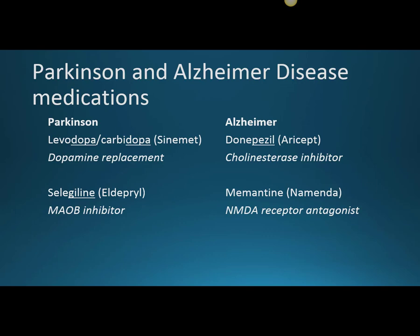Levodopa can get into the brain, but it can also circulate in the vasculature. By preventing it from being degraded, Carbidopa makes it more available to the brain, and we can give smaller doses to avoid some side effects. You can remember that these deal with Parkinson's disease because they both end in DOPA, and we need to increase dopamine to treat Parkinson's.